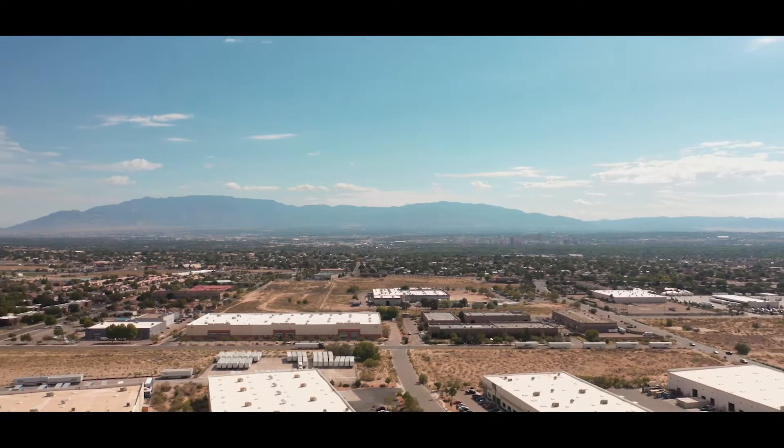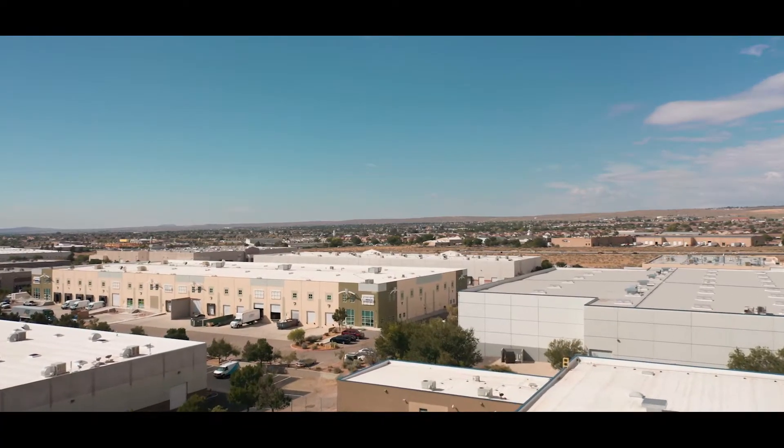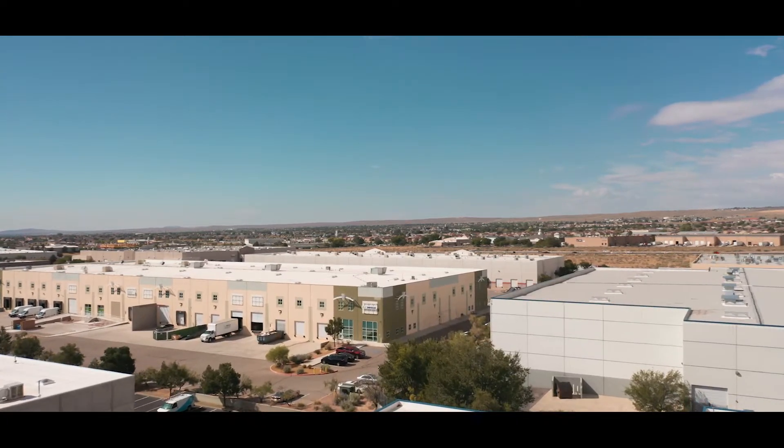Just west of the Sandia Mountains, in beautiful Albuquerque, New Mexico, sits Second Gear's 37,000 square foot Technology and Refurbishment Center.